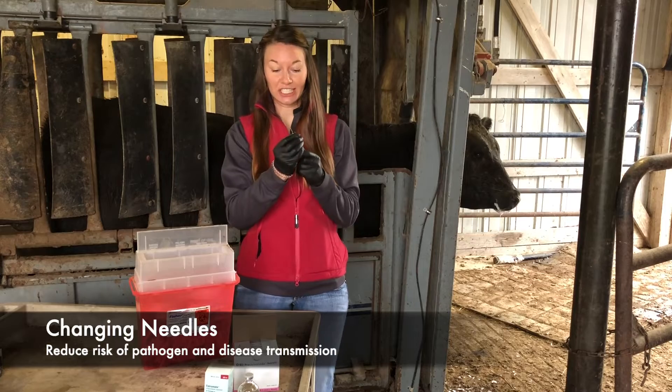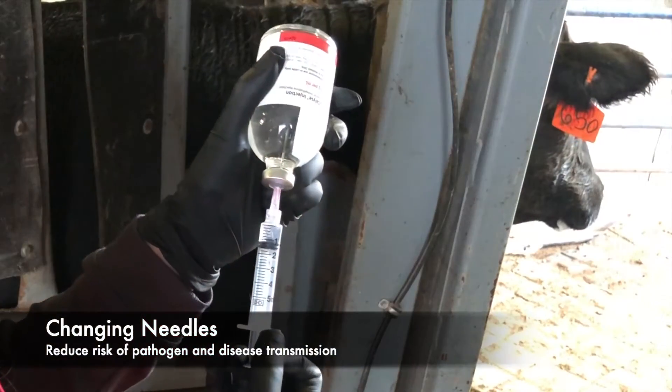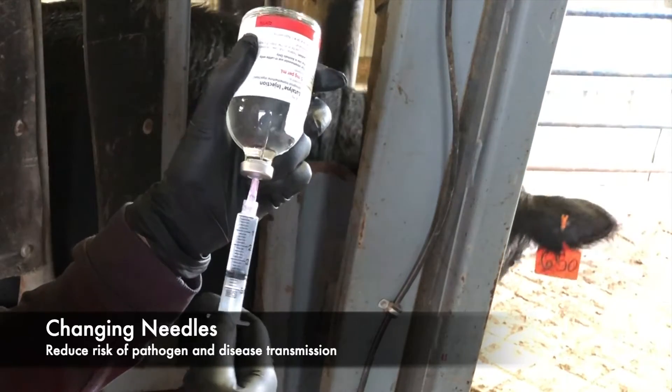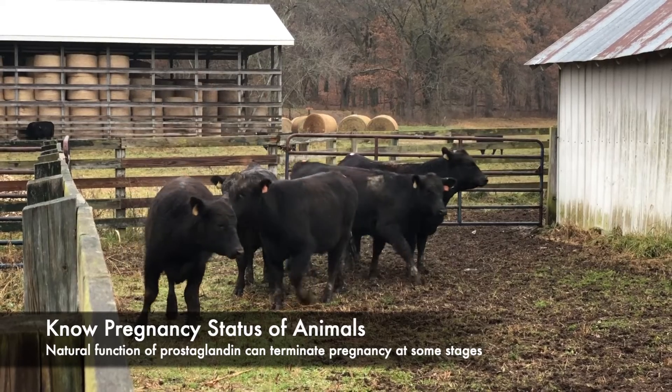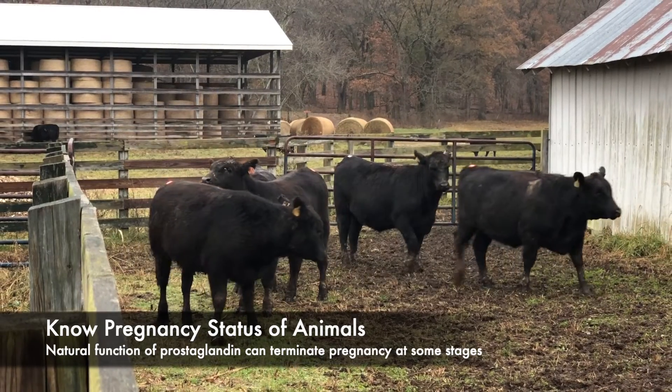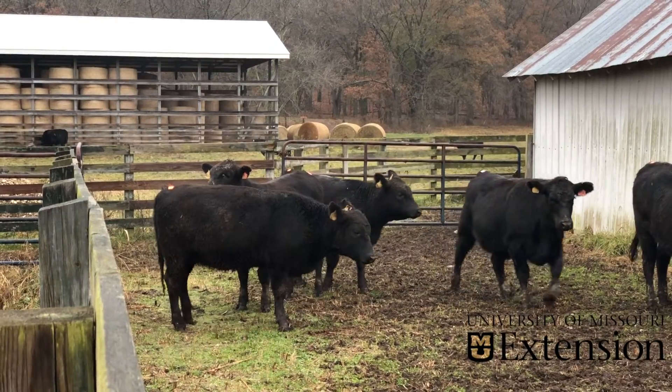We strongly suggest changing needles between each animal and using a new needle for every animal. Change the needle before drawing up more of the product so you do not contaminate the rest of the bottle. It is critical to know the pregnancy status of the animal, as prostaglandin F2-alpha's natural function is to cause luteolysis and therefore can terminate a pregnancy up to around 5 months gestation.